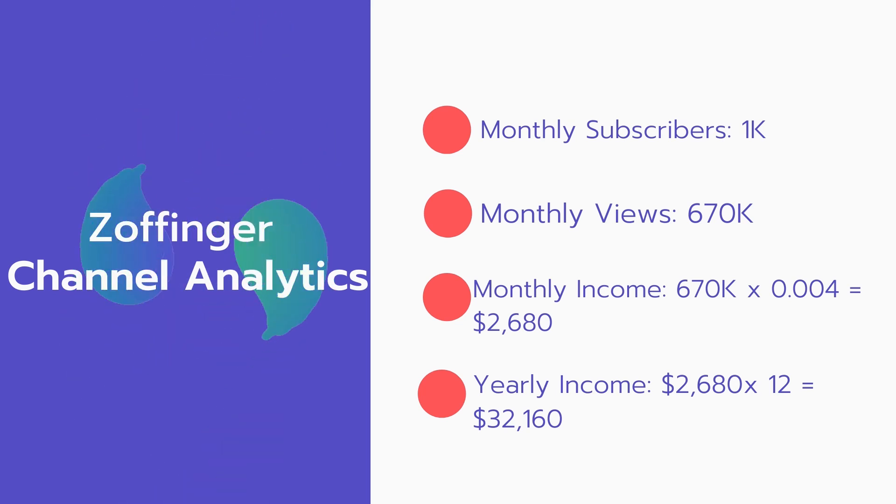Now for the income — the monthly income will be 670,000 views multiplied by $0.004, which equals $2,680 every month. And for the yearly income, $2,680 multiplied by 12 equals $32,160.